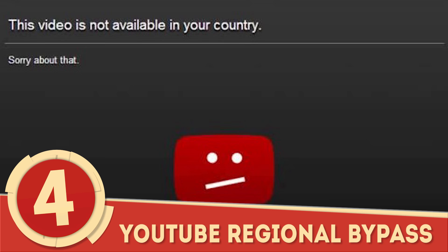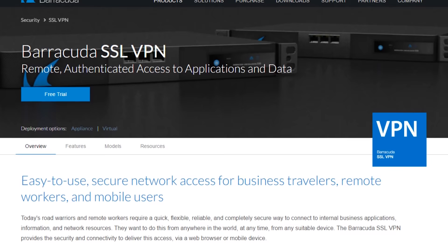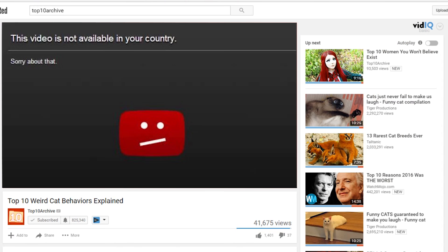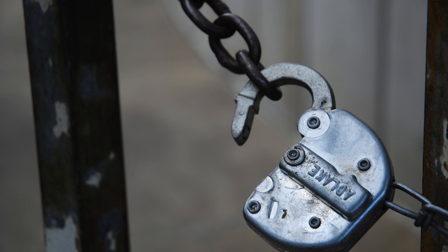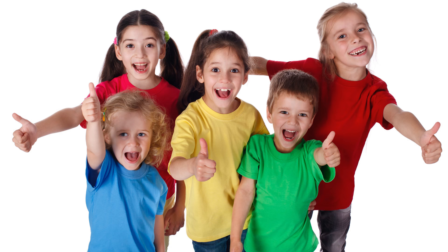Number 4: YouTube Regional Bypass. Few things are more frustrating than finding a video restricted in your region. You could go the lengthy route of purchasing a VPN or downloading the video, or you could try a simple URL edit. On the blocked video, replace '/watch?v=' with '/v/' and voila — unblocked video! The method also tends to work with age-restricted videos. And you heard it here first, kids.